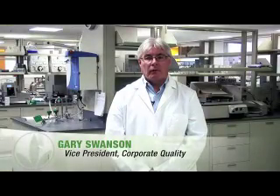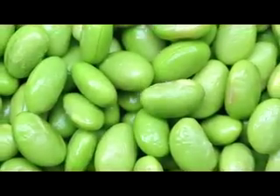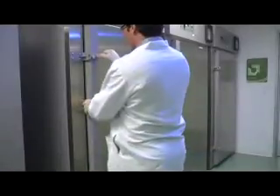Hi, I'm Gary Swanson, Vice President of Corporate Quality at Herbalife International. To ensure the quality of our products, we begin by testing raw materials to make sure that they meet or exceed purity standards set by the industry and the regulatory agencies. Sometimes vitamin ingredients deteriorate over time, so we also test our products to make sure that they meet stability standards.